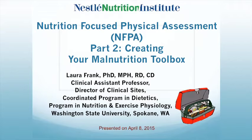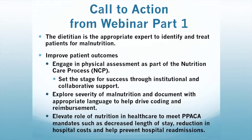Welcome, Dr. Laura Frank. Thank you, everybody. We are going to be talking about creating your malnutrition toolbox today, but I want to highlight some call to actions from webinar one. We already know that the dietitian is the appropriate expert to identify and treat patients for malnutrition, and that our ultimate goal is to improve patient outcomes.